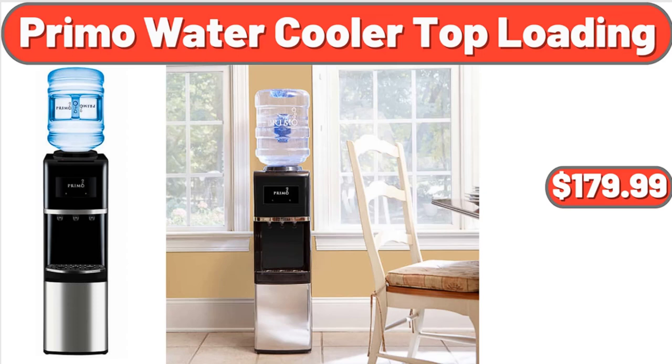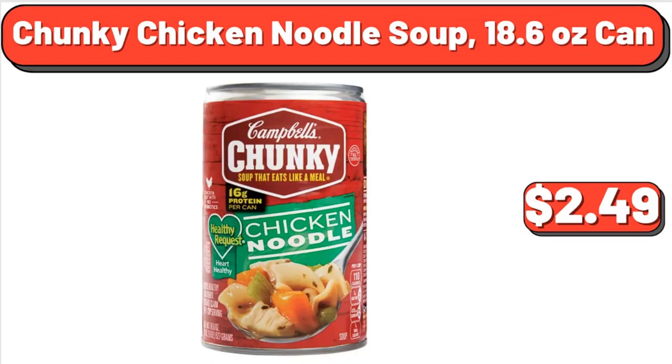Primo Water Cooler Top Loading, $179.99. Chunky Chicken Noodle Soup, 18.6-ounce can, $2.49.